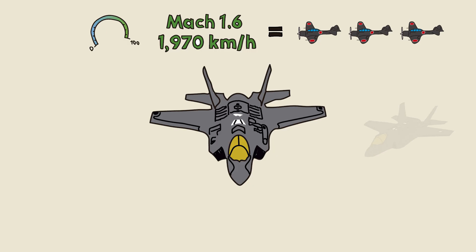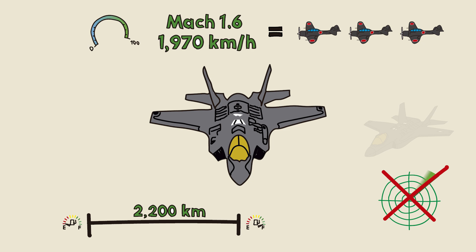Stealth: its design and materials absorb radar waves — it's practically invisible to 1941 systems. Range: it can fly over 1,367 miles, or 2,200 kilometers, without refueling, allowing it to cover great distances without support.